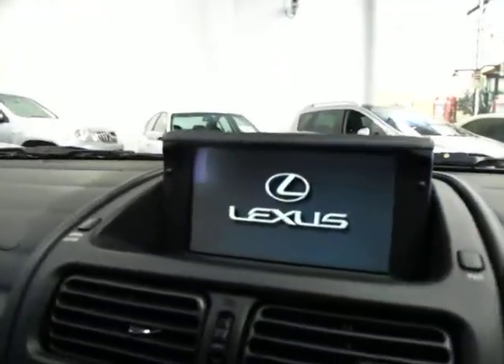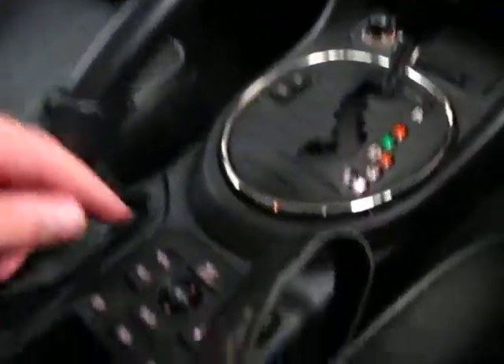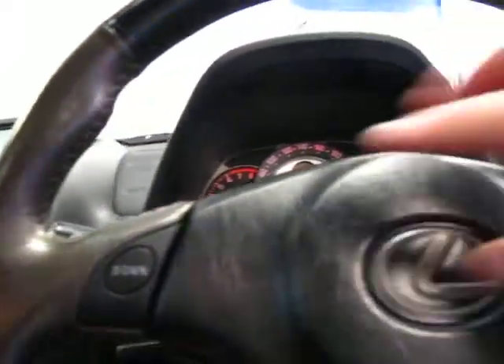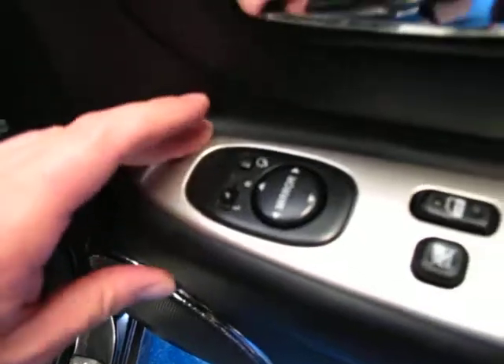It's got satellite navigation. Starting the car up, there's your nav which has just popped up — that's where we are now, in Marrickville. It's a nice clear easy-to-read display. There is a sunroof. The IS300 also came with tip shift and paddle shift. It does have automatic mirrors which fold in, which is great.